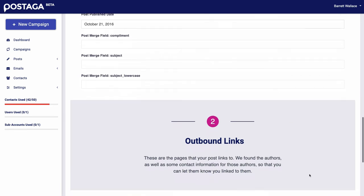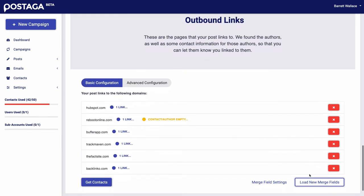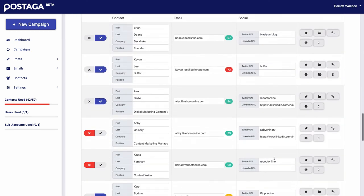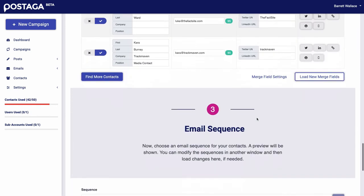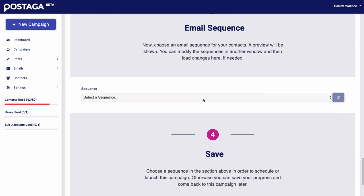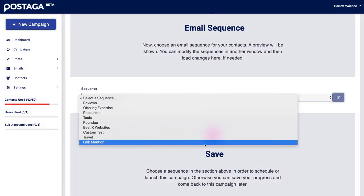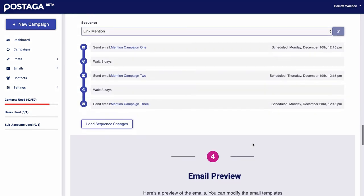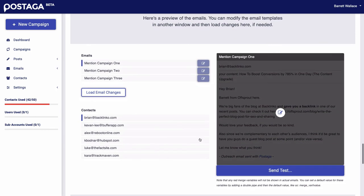After that, Postaga will find outreach opportunities and contacts. While this will differ slightly depending on the campaign type, all you have to do is review the contacts and select who you want to reach out to. Then you can choose an email sequence to use for these contacts. With Postaga, you can always create your own emails or use one of our templates and personalize your emails how you'd like with AI-enhanced merge fields.